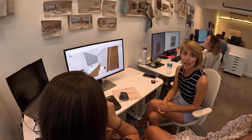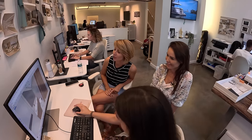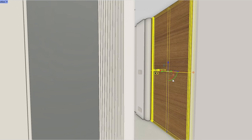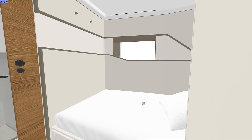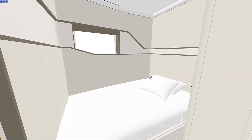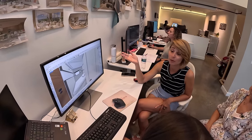So if you guys are going to be chartering with us and this is the cabin you're going to have, now you know what it looks like. So now we're going to go to our starboard side. It's our smallest cabin, but it does have a bed decent enough for two people — a full-size bed. It's definitely a nice cabin for a single person, possibly two people if they really like each other.